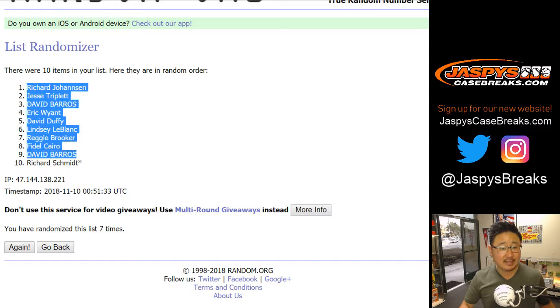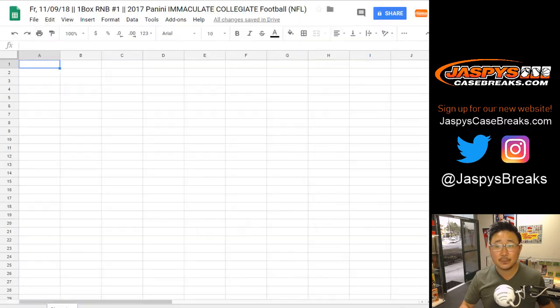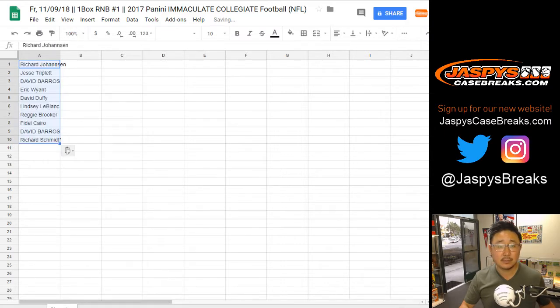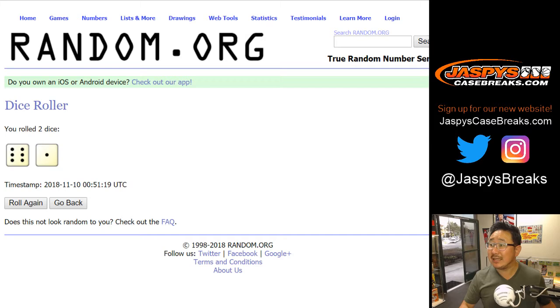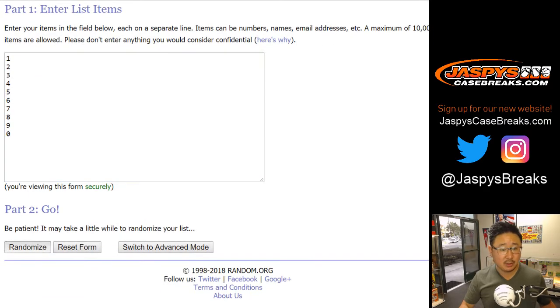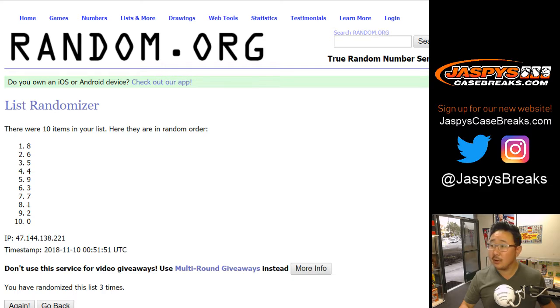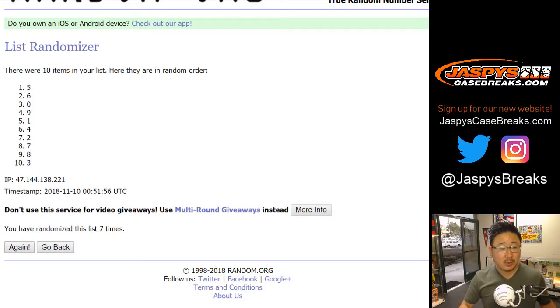After seven times, Richard Johansson down to Rich Schmidt. Last spot, mojo in the last spot. Once again, six and a one seven times for the numbers. One, two, three, four, five, six, and a one seven times. We got the number five down to the number three.